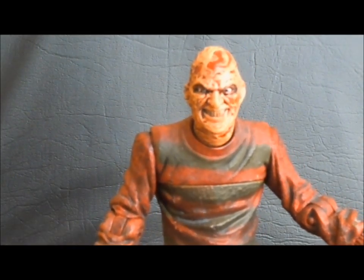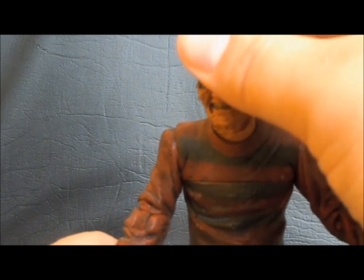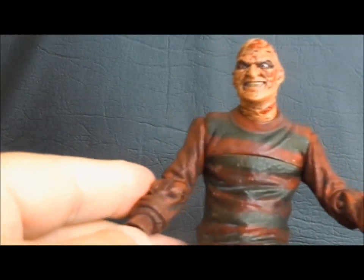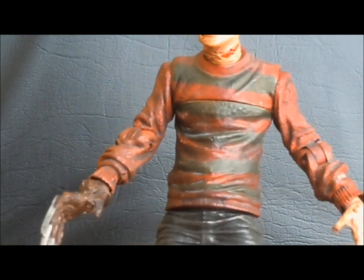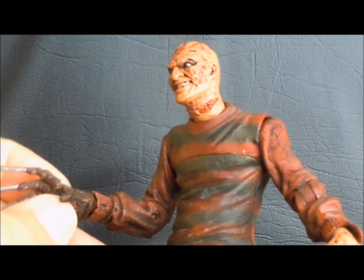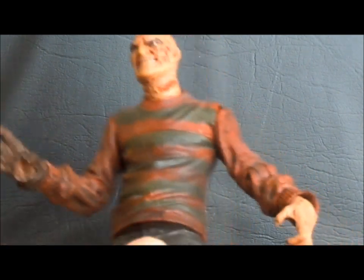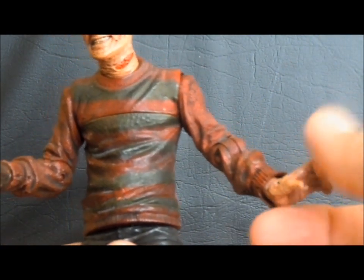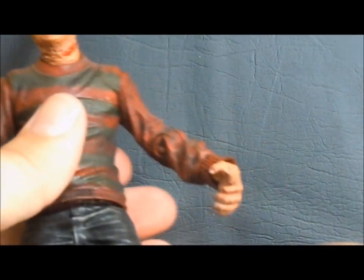For articulation, the Mezco one has quite a bit. He has a ball-jointed neck and ball-jointed shoulders, giving a total 360 rotation and in-and-out movement, although they don't go in very far. Without any bicep joint, the arms end up being quite far away from the body in their lowest pose. He bends at the elbow. The wrist on the glove hand is a ball joint giving a good range of motion, and the other wrist is a swivel and hinge giving great rotation. He can rotate at the waist and it's not all that hindered by his sweater. From the waist down, he is one solid piece.